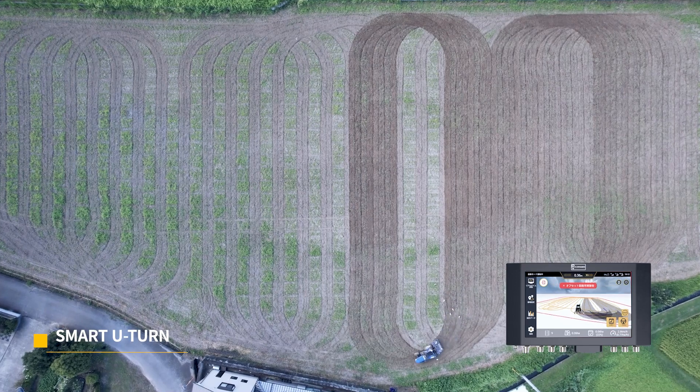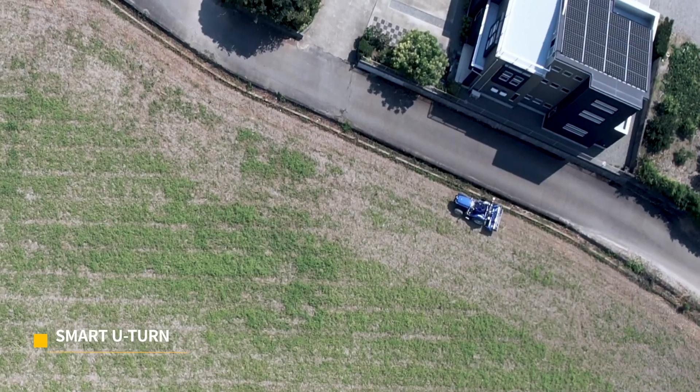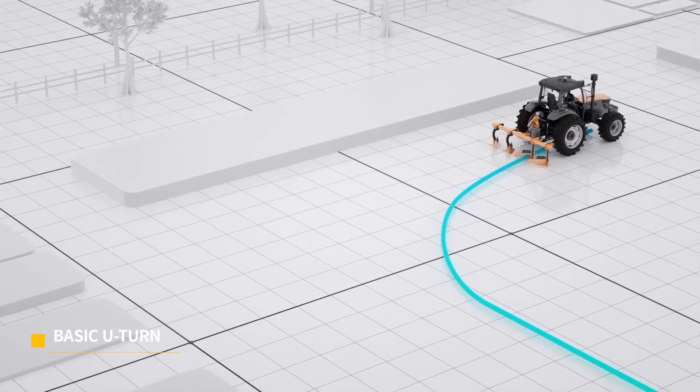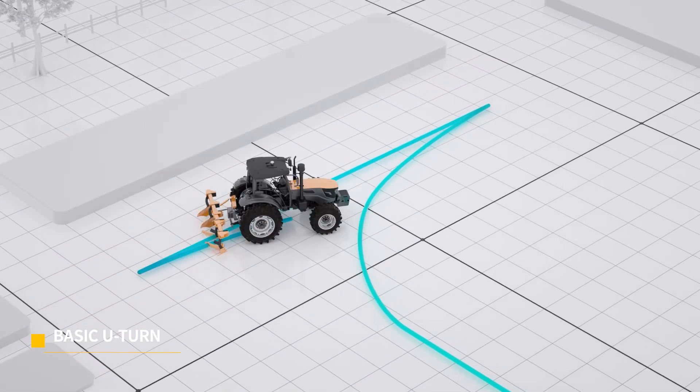Using Smart U-Turn, your tractor can plan its path and turn around without manual control. You can also perform omega-shaped or fishtail-shaped turns with just one click to fit different boundaries.